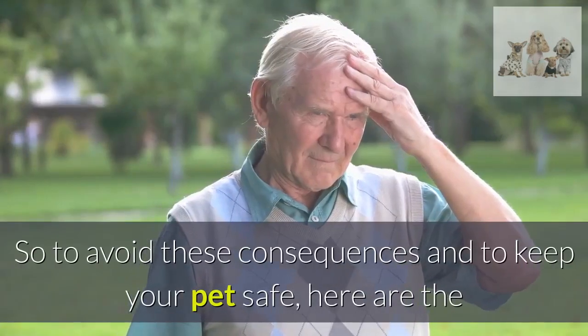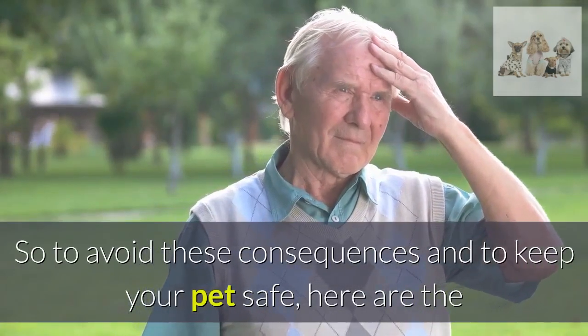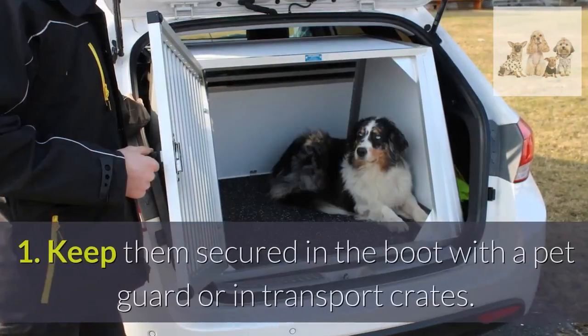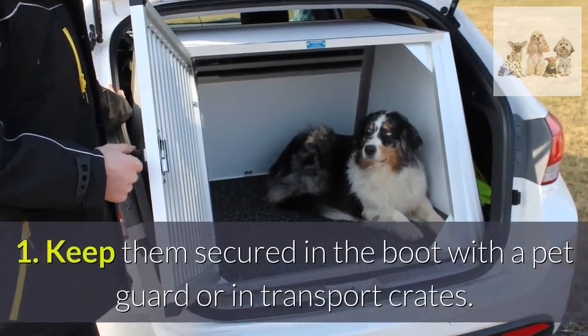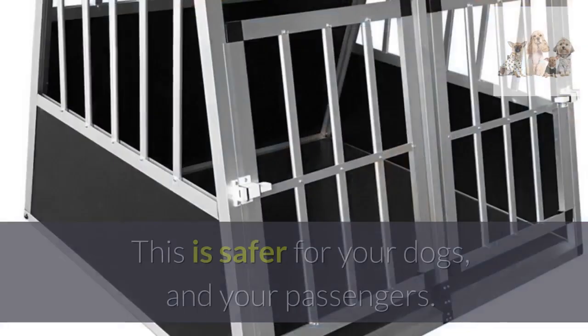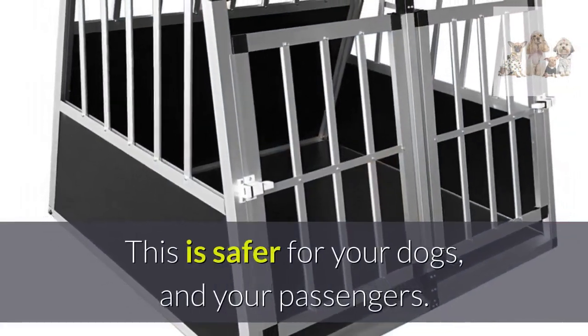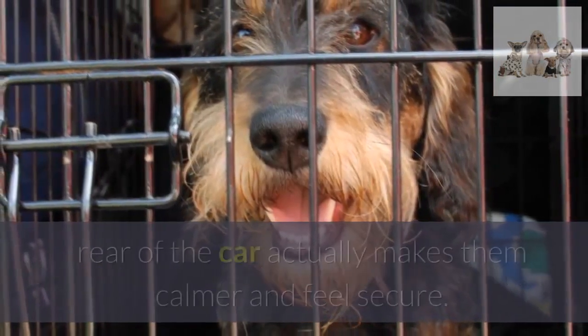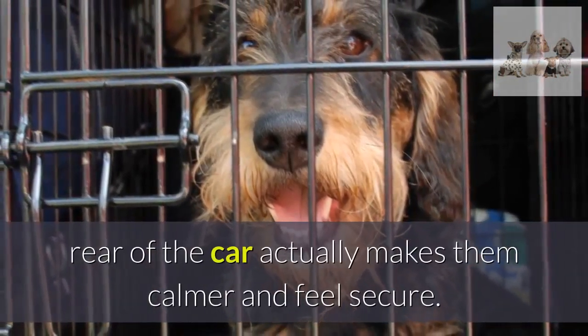So to avoid these consequences and to keep your pet safe, here are the best ways to secure your dog while driving. First, keep them secured in the boot with a pet guard or in transport crates. This is safer for your dogs and your passengers. For many dogs, traveling in a crate in the rear of the car actually makes them calmer and feel secure.